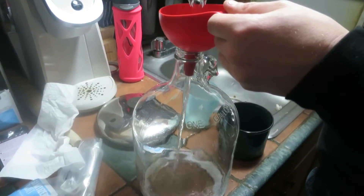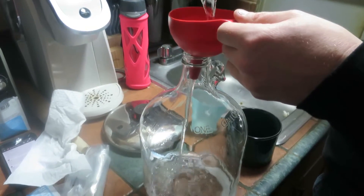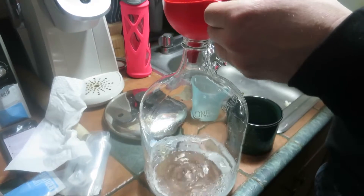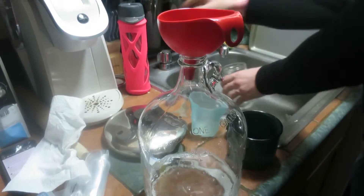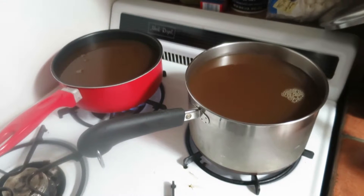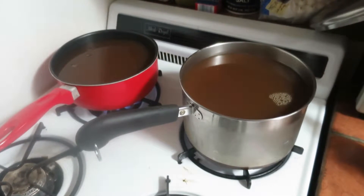Right now I'm just trying to sterilize all the equipment I'm going to be using. I've got to keep everything clean so that the hard cider actually tastes good. Next we have to boil the cider and then let it cool before putting it in the jug to ferment.